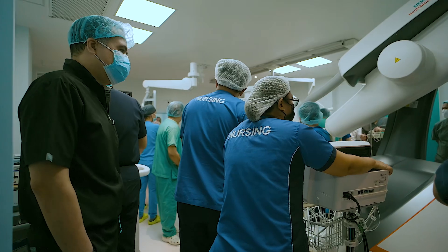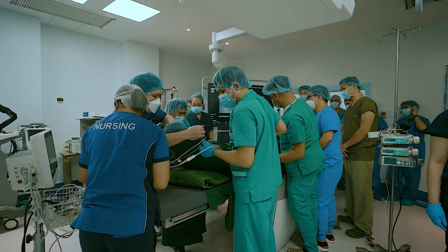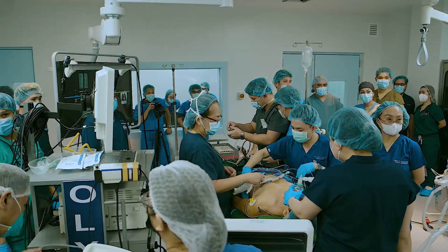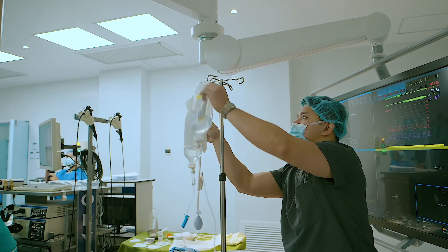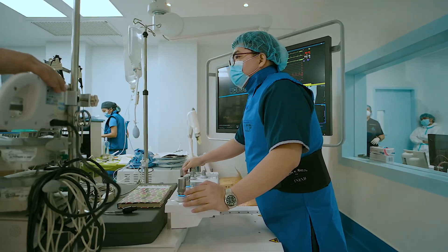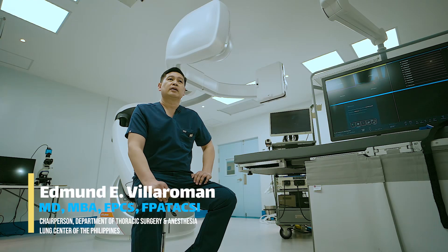Patients can now undergo a confirmatory diagnosis, localization of the lung nodule, and a definitive treatment — such as minimally invasive surgery or tumor ablation — all in one setting. This significantly reduces the time between initial consultation and treatment, which is critical in managing lung cancer.